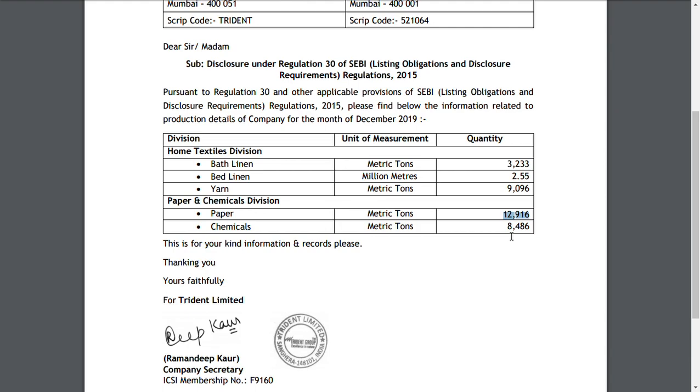The comparison of production data is important because it helps us understand how the company is performing in terms of sales. When a company is selling well, it will produce more. If they do not have selling orders, then they have no reason to increase production. This is a very important metric to track.